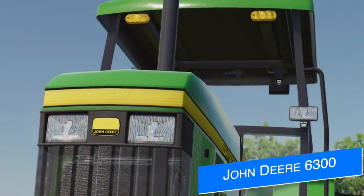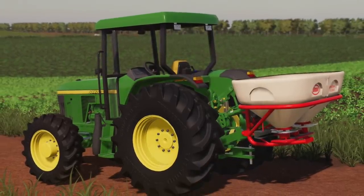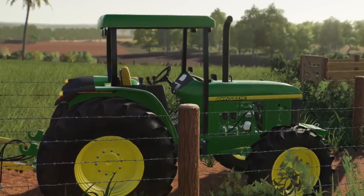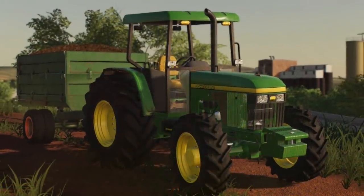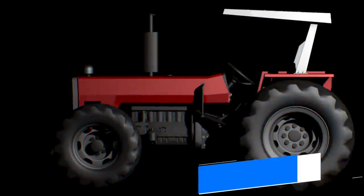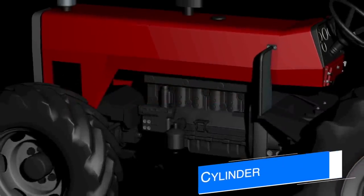Solutions Modding have new screenshots of their upcoming John Deere 6300/6404 for all platforms. This is an open-cab tractor based on the Brazilian model. Not much else is known about this tractor at the time of recording, but we'll just have to wait and see once more information is released.